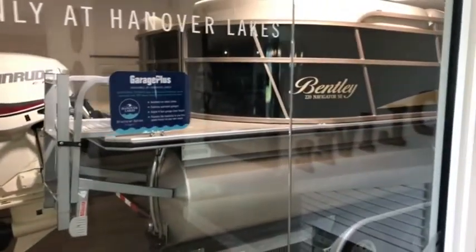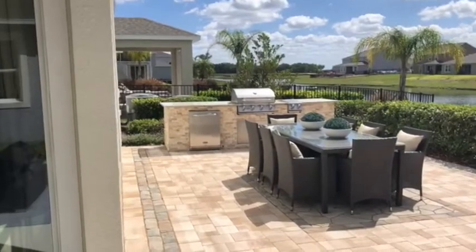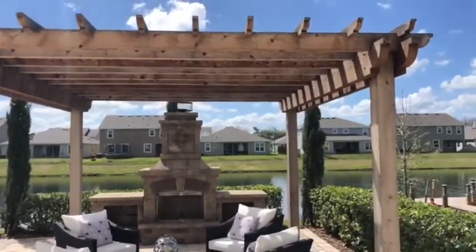Aqui eu vou mostrar para vocês o motivo de você realmente ter um barco aqui nesse empreendimento. Olha que bacana: tem um summer kitchen, uma pérgola, uma lareira.